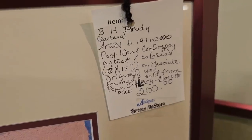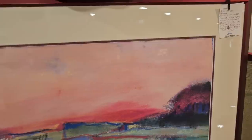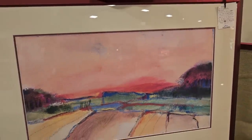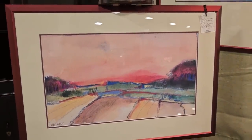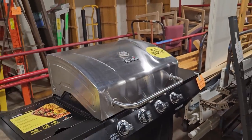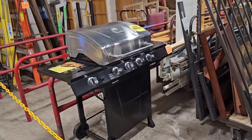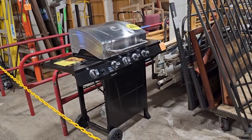And they've got this original piece of artwork by B.H. Brody for $200. I know that sounds like a lot, but look up B.H. Brody original art pieces — they had two here and they go for way more money. Here is a brand new Charbroil grill — they've not put it out for sale yet, you've got to come back tomorrow to see what the price is. It's back behind that chain — you know I get in trouble back there, but you know I've got to snoop around for us.